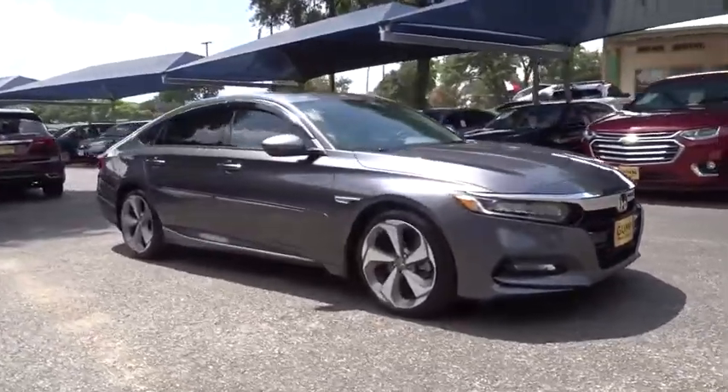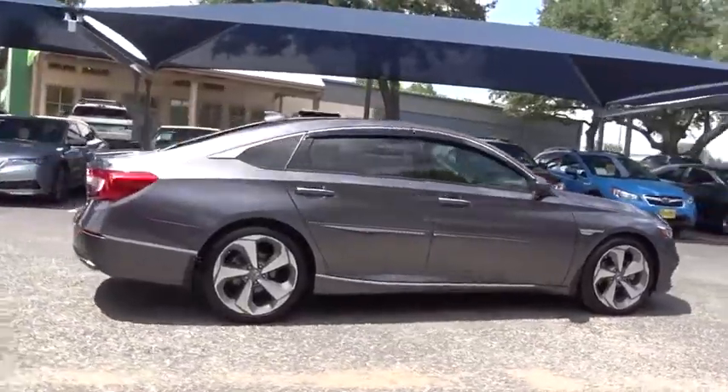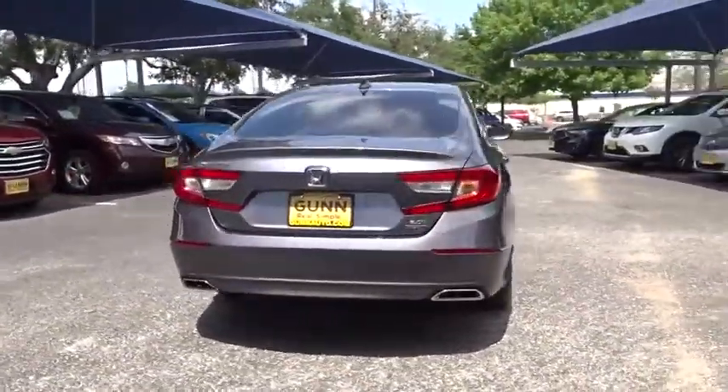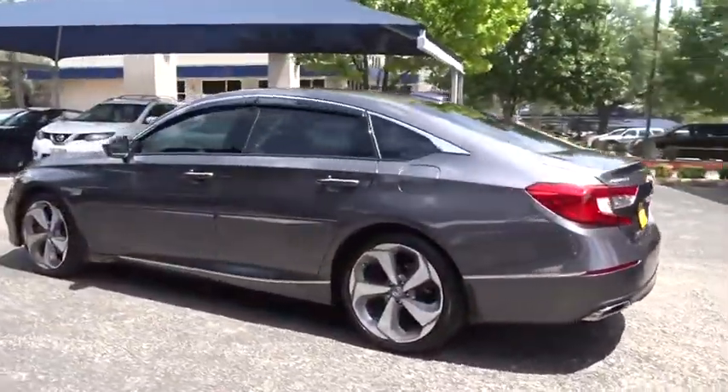Make a great choice today with the 2019 Honda Accord. Ingeniously simple, yet overflowing with luxury and technological creativity. All that and more in the Accord. This vehicle has less than 6,000 miles.